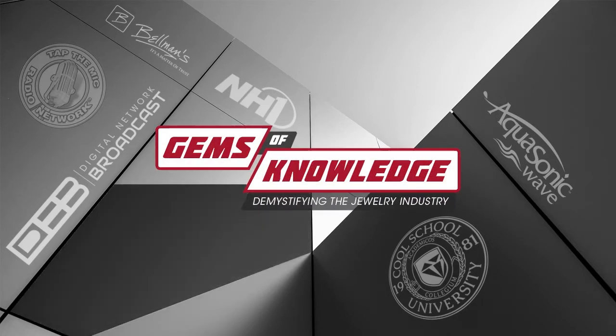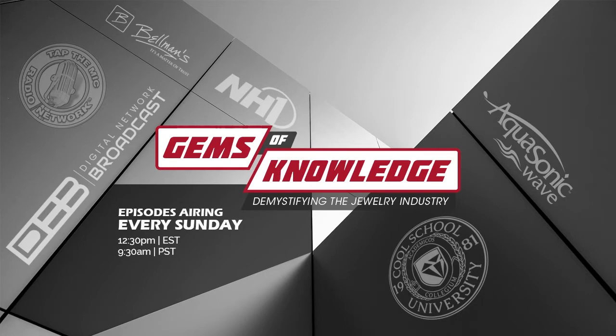Welcome to Gems of Knowledge with your host David Bellman and Justin Kroll. Each week, our experts will answer all of your jewelry questions, with Rachel Putney, our social media maven, who will relay your questions to our experts. I'm David Bellman, and welcome to Gems of Knowledge, where each week our jewelry insiders will answer your questions about the jewelry industry. In this week's episode, we'll talk about colored gemstones and the difference between synthetic and natural gemstones. We'll also discuss heat-treated colored gemstones. We'll answer some of the best viewer questions we've received and present another installment of Celebrity Jewelry Smackdown with Rachel Putney. So let's get started.